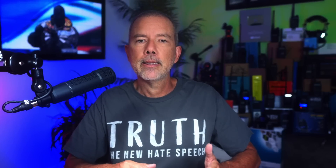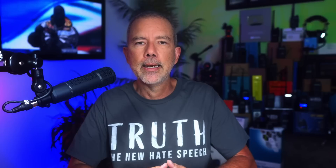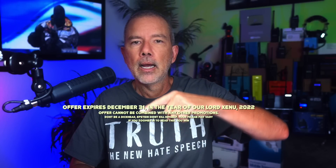The price for the new Wuxin Ocean KG-XS20G+ is $199. But if you use my coupon code NOTARUBICON30 before December 31st, 2022, you will receive an additional $30 off the normal price. Offer expires December 31st 2022 and cannot be combined with any other promotions.